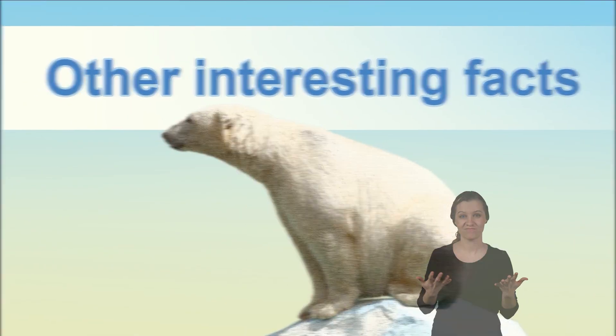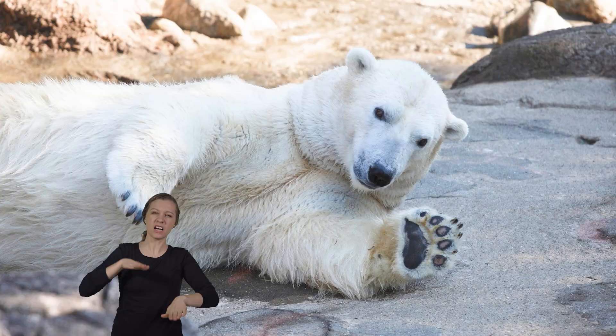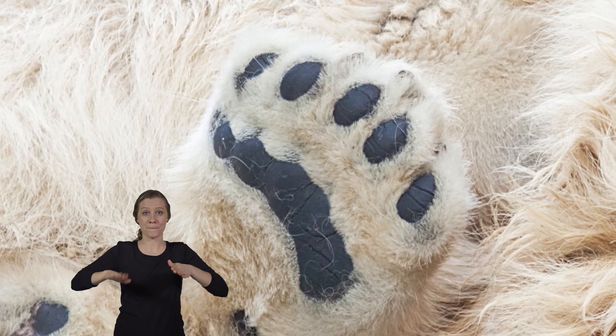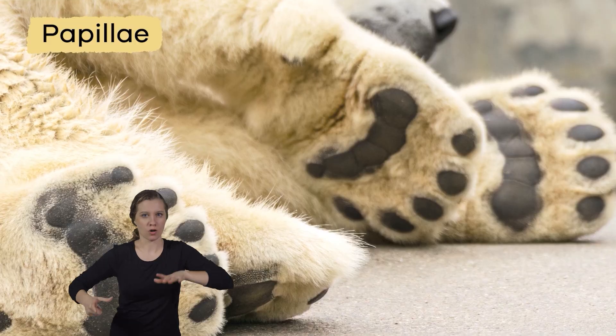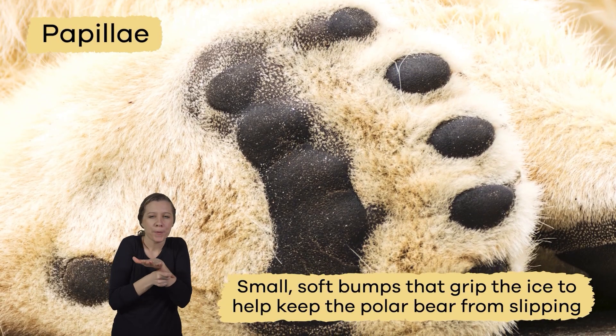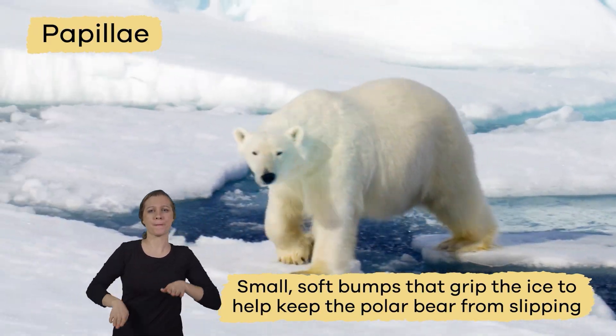Other interesting facts: since polar bears have to walk on ice all day long, their paws have natural no-slip treads. The bottoms of their paws, which are as big as dinner plates, have what's called papillae — small, soft bumps that grip the ice to help keep the polar bear from slipping.